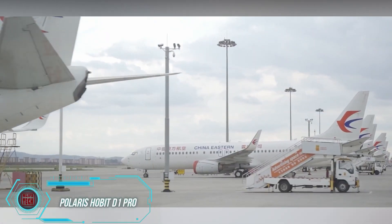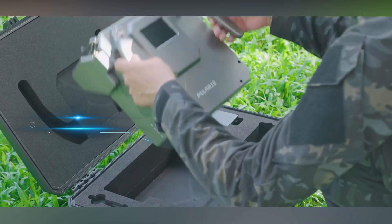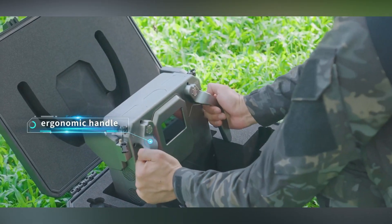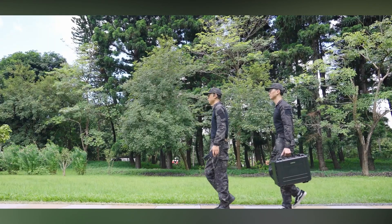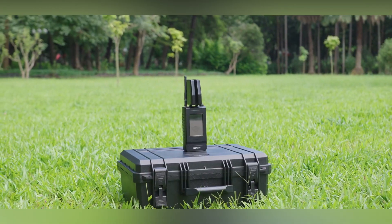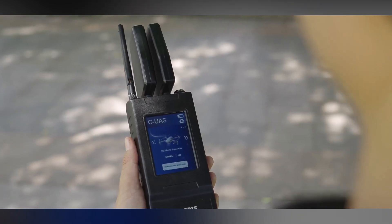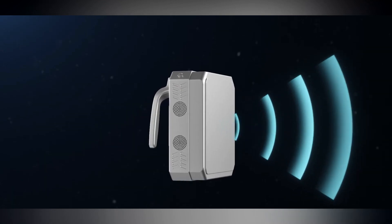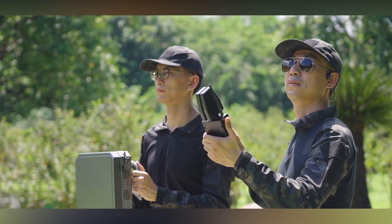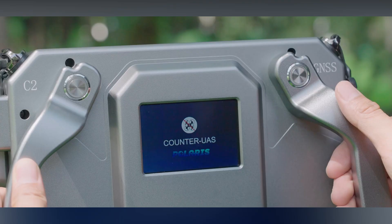The Polaris Hobbit isn't another chapter in the Lord of the Rings series — it's a line of anti-drone equipment designed for practical use. The D1 Pro detector can spot drones within a kilometer and categorize them while showing their approximate routes. Once all data is gathered, the jammer from the same company — the P1 Pro, weighing just 4 kilograms — creates a disruption bubble with a radius of up to 2 kilometers. Together, the D1 and P1 form a compact duo that allows you to track and intercept drones effectively, even without prior experience.